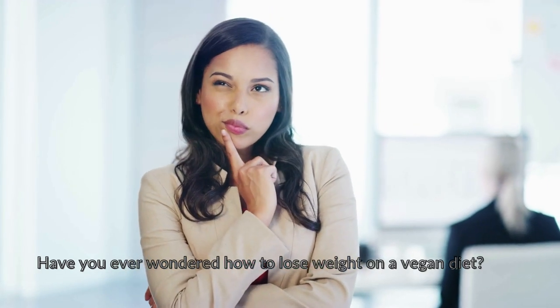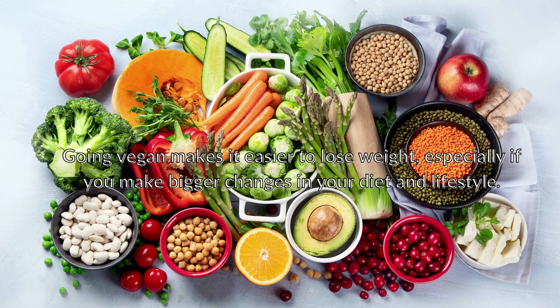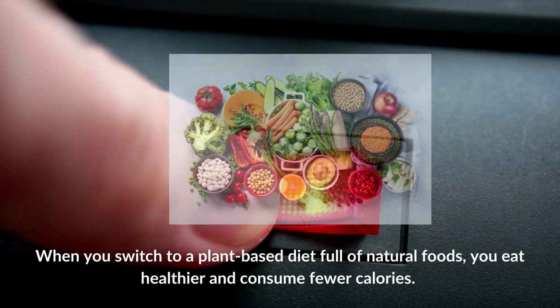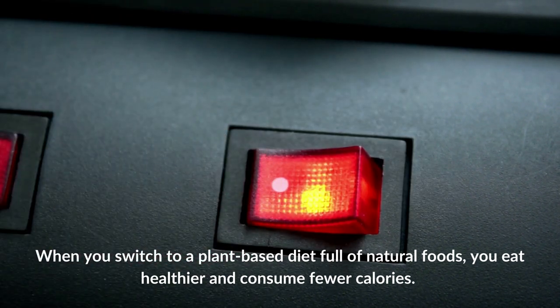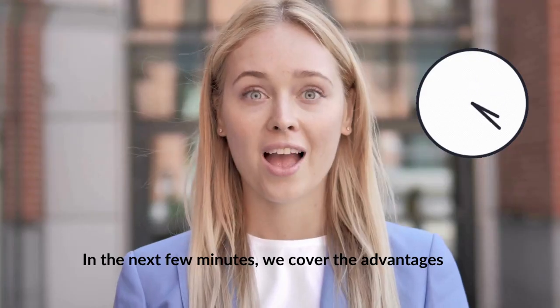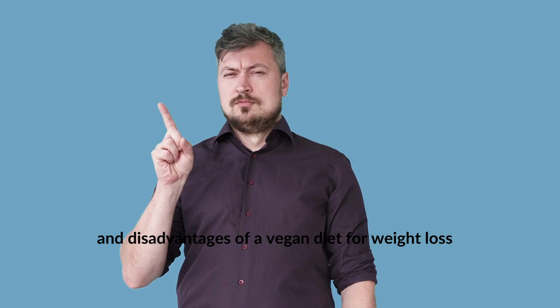Have you ever wondered how to lose weight on a vegan diet? In the next few minutes we share a vegan fat loss plan for a healthier, happier year. It only takes a little effort and self-control. Going vegan makes it easier to lose weight, especially if you make bigger changes in your diet and lifestyle. We cover the advantages and disadvantages of a vegan diet for weight loss.